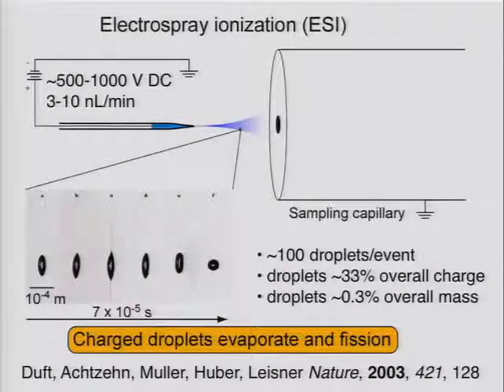Just to give you a sense of the experiment — this is a nice picture from Tom Weisner and Bert Huber, where they've trapped a highly charged droplet charged very close to the Rayleigh limit. When it exceeds the Rayleigh limit, you can see ions or droplets being ejected on either side. When this discharge event happens, you generate somewhere on the order of about 100 tiny droplets, which carry away less than 1% of the overall mass of the original droplet, but they are very highly charged and carry away about a third of the original charge.